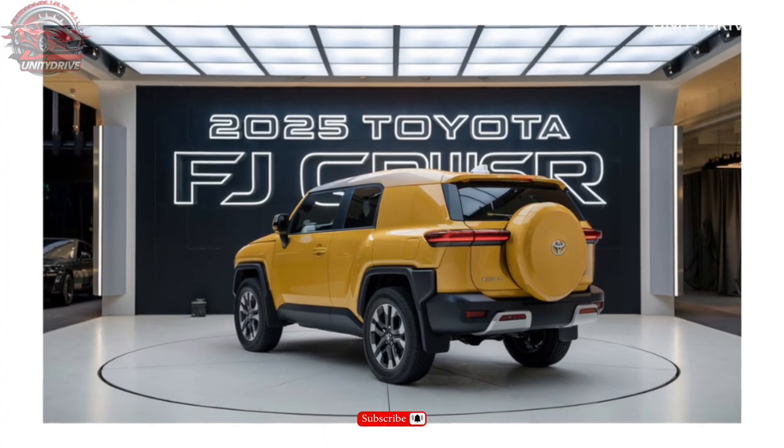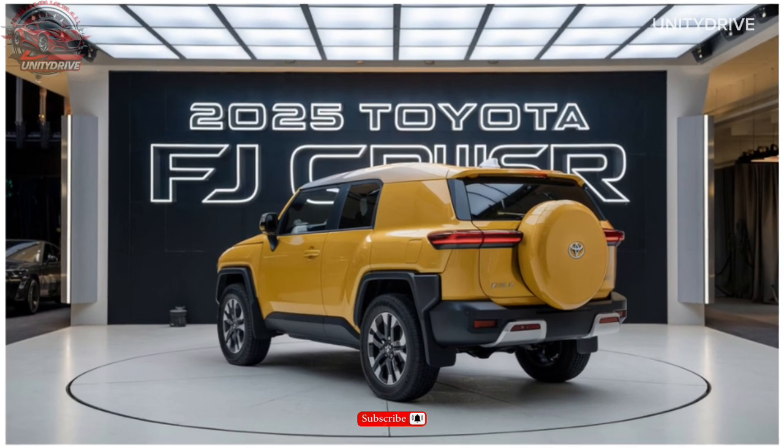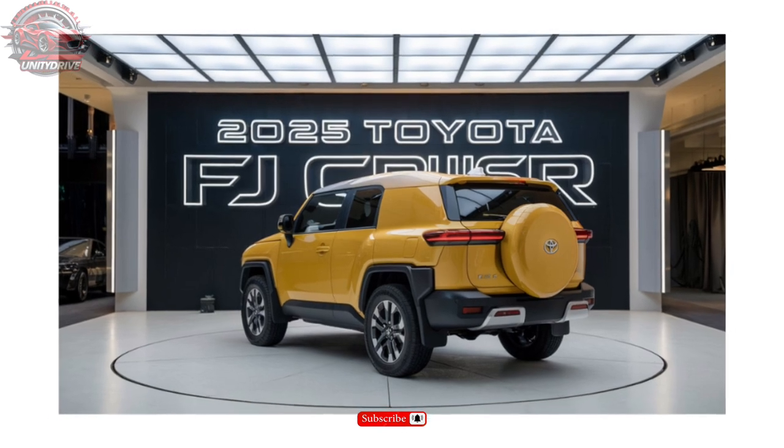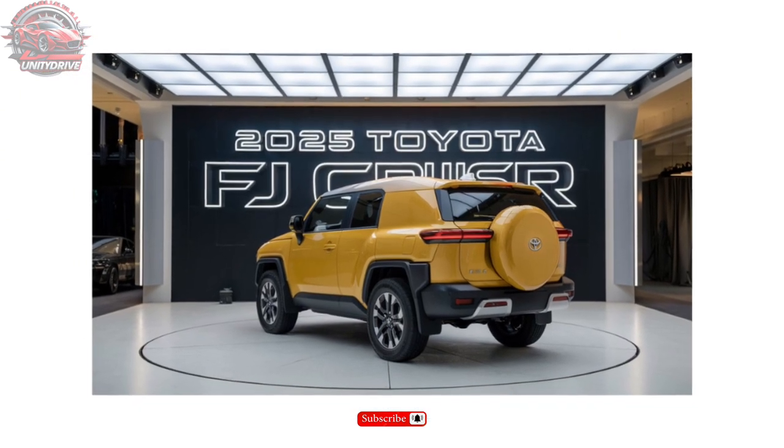Safety Features: The FJ Cruiser prioritizes safety with adaptive cruise control, lane departure warning, blind spot monitoring, and a 360-degree camera system.